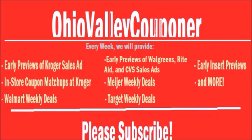Thank you so much for watching this video. If you enjoyed it, please give it a thumbs up and subscribe to our channel so you never miss another video. Also please visit our blog OhioValleyCouponer.com for more great deals, printable coupons, and much more. Like us on Facebook and follow us on Instagram — our name is OhioValleyCouponer. Thank you so much for watching.